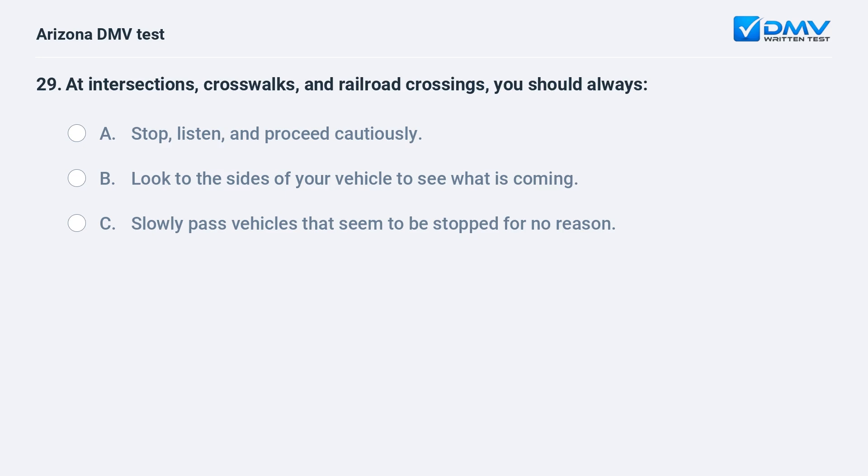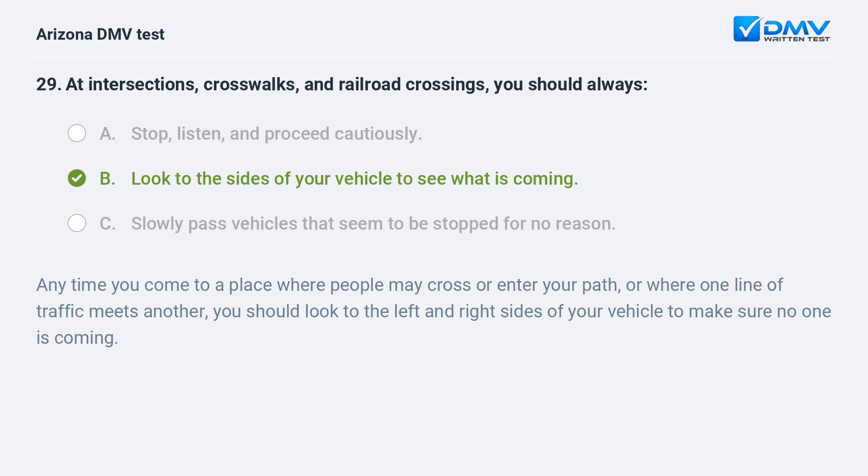At intersections, crosswalks, and railroad crossings, you should always: A. Stop, listen, and proceed cautiously. B. Look to the sides of your vehicle to see what is coming. C. Slowly pass vehicles that seem to be stopped for no reason. B. Look to the sides of your vehicle to see what is coming. Anytime you come to a place where people may cross or enter your path, or where one line of traffic meets another, you should look to the left and right sides of your vehicle to make sure no one is coming.